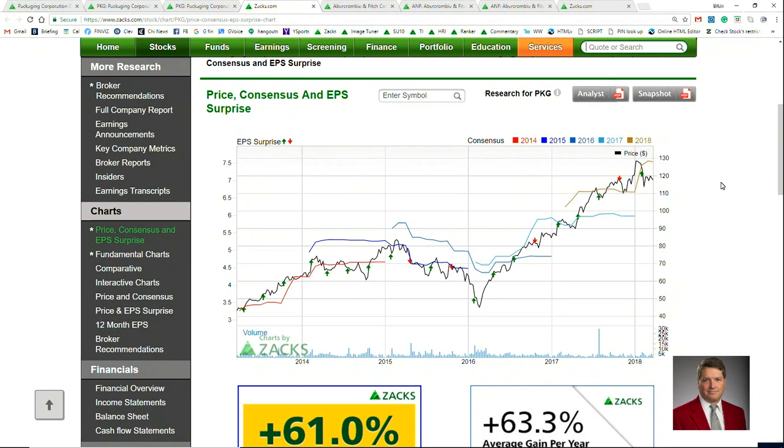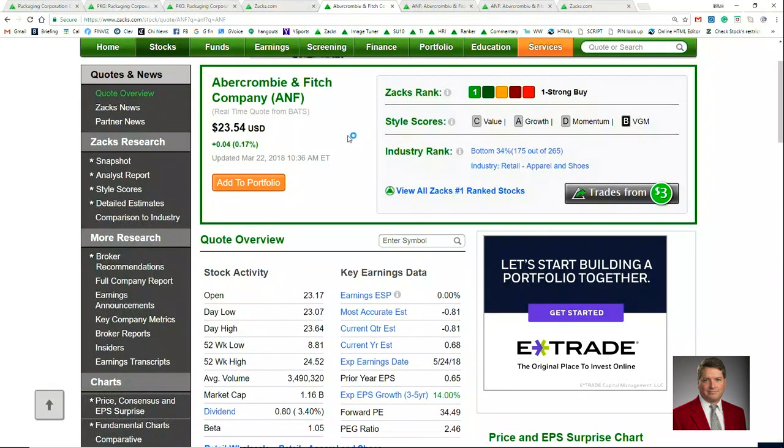One of those companies that keeps on shipping things, believe it or not, is Abercrombie & Fitch. While a lot of their retail names have been struggling over the last few years because of the competition from Amazon, A&F has been really showing signs of life of late. That's why it is a Zacks rank number one strong buy, and also has that A for growth and a C for value.